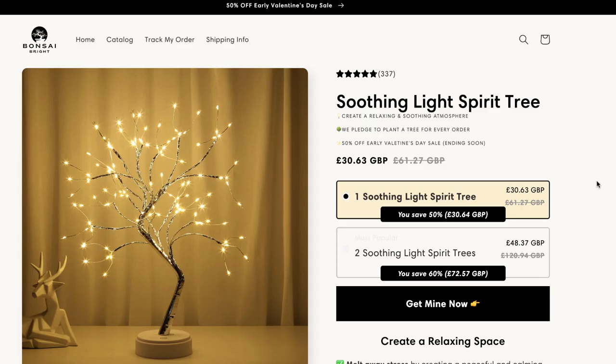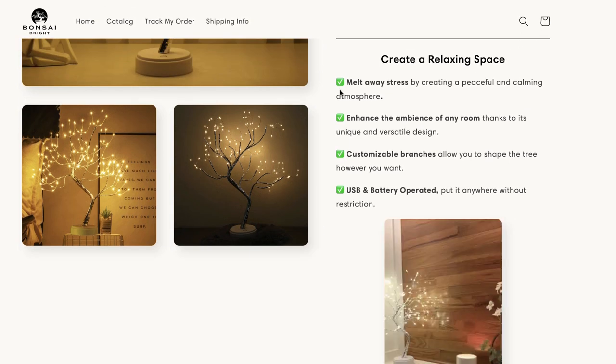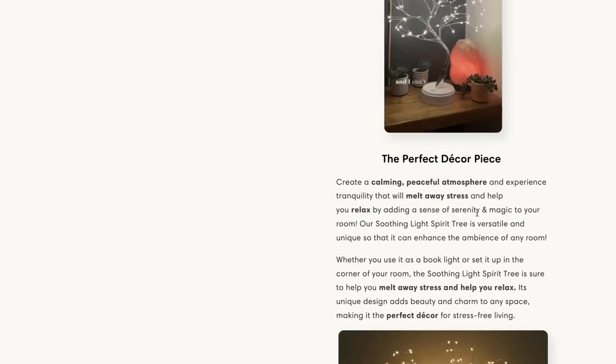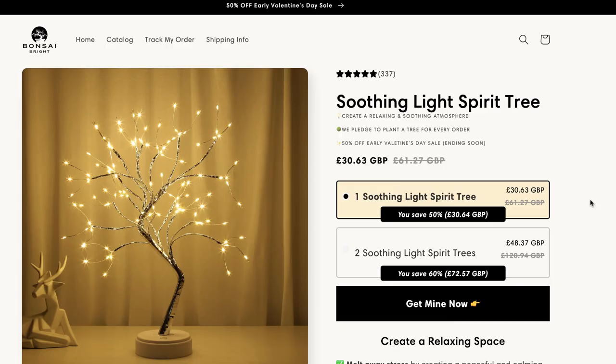Over time this will build social proof, and more and more people will trust your business, which will lead to more sales. This is the product page — quite neat, clean, and tidy. They do a really good job of making it crystal clear what the difference is between buying one and two: one is £30.63, but for just over £18 more you can get two. Most people will think 'I'll have two' or 'one downstairs and one upstairs.' The product page layout is very traditional — bullet points for features, then GIF, header, explanation paragraph, image or GIF, repeated down the page.